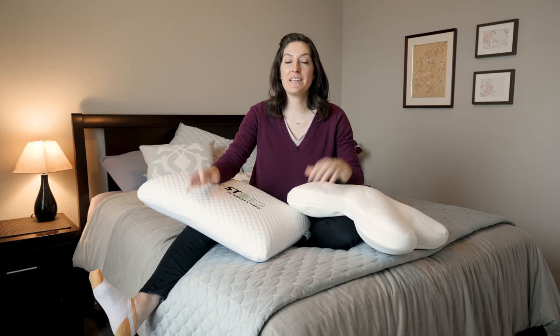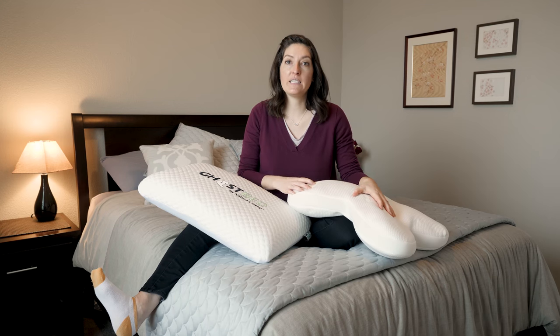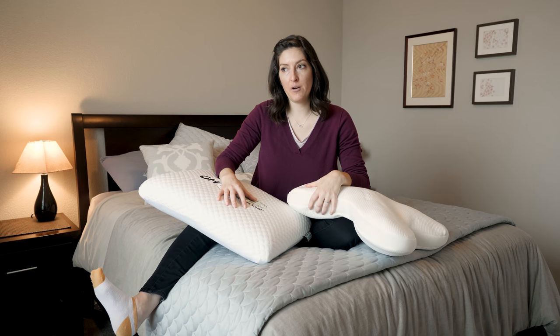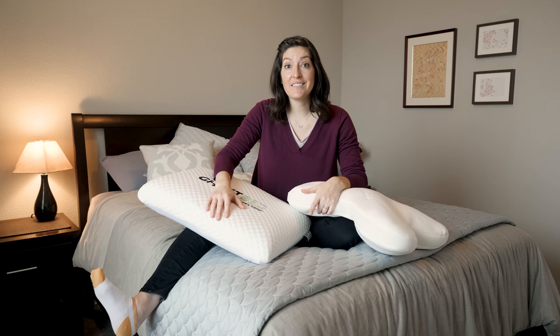Hey, it's Katie from Mattress Clarity. I'm going to talk about two really awesome pillows today. I've got the Ghost Pillow and the Tempur-Embrace. I'm going to compare and contrast them for you. By the end, I think you'll know which direction to go in terms of which pillow is going to be right for you. Let's go.